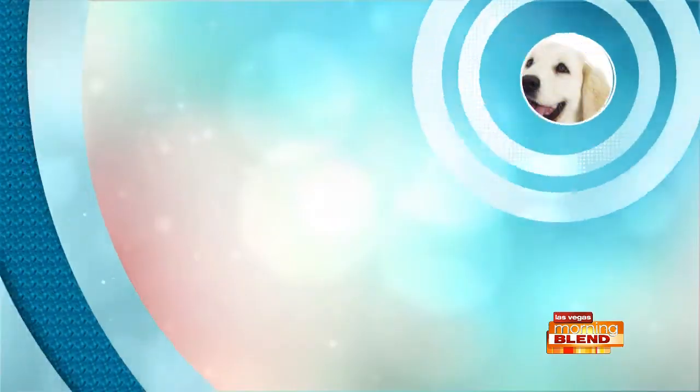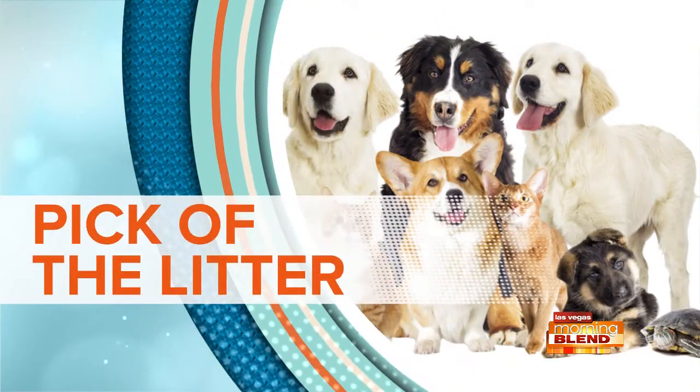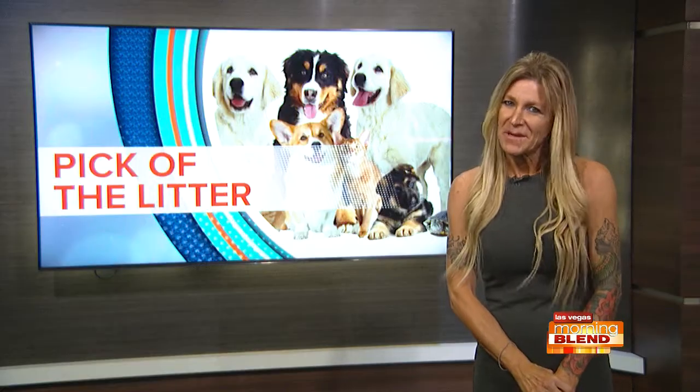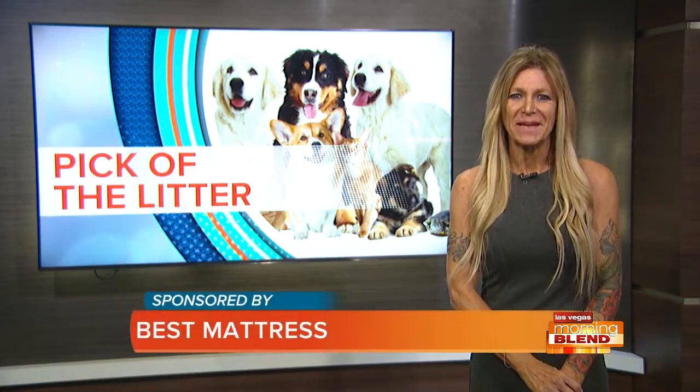AJ, it's Thursday. You know what that means — it's time for our favorite segment of the week: this week's Pick of the Litter, sponsored by Best Mattress.